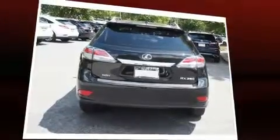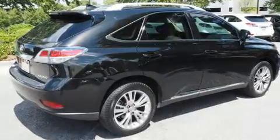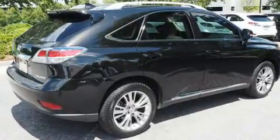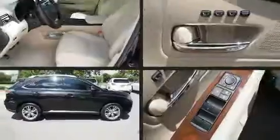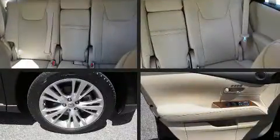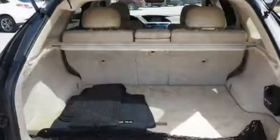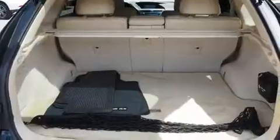Lexus prioritized practicality, efficiency, and style by including leather upholstery, a blind spot monitoring system, turn signal indicator mirrors, and seat memory. Premium sound drives 12 speakers, providing you and your passengers a sensational audio experience.